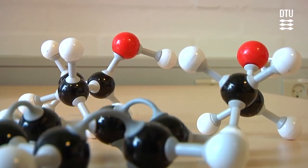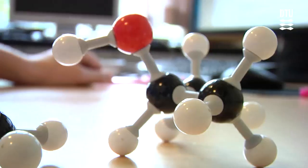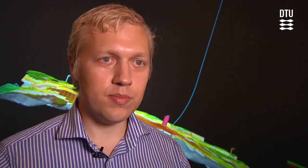Through understanding of the interactions between these molecules, we can actually go from the small scale in the laboratory up to designing huge production facilities for chemicals and for energy. Being able to transfer the knowledge from detailed scientific work into a form that can be used by industry has been very fascinating.